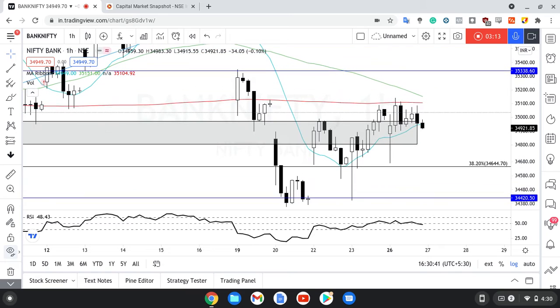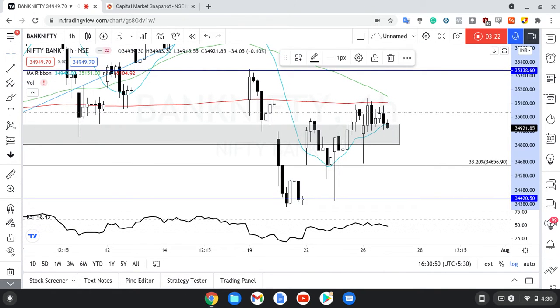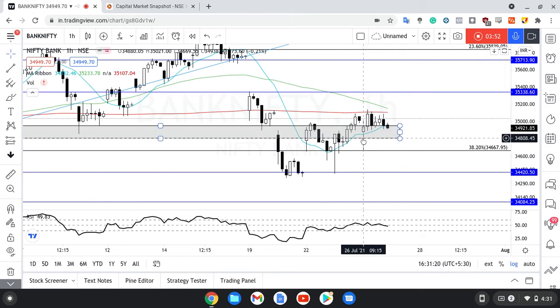Agar ham log 60-minute chart dekh lete hain with drawings, ham log dekh sakte hain ki it is still in this zone itself. Ye wala jo zone tha, uske andar hi hai. 200 MA ka rejection aaya hai on the 60-minute chart, which is not a good sign. Previous close has also been rejected, again not a very good sign. The next level is 34,921. 35,000 reject kar diya hai — agar woh accept karta hai then my view is ki 35,338 ke aaspaas aa sakta hai. But agar 35,000 reject kar deta hai then 34,667 tak aa sakta hai, which is this Fibonacci level in my view. RSI is below 50, which is not a very good sign.